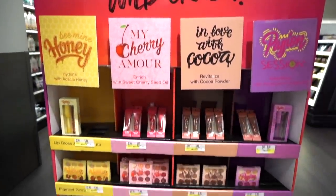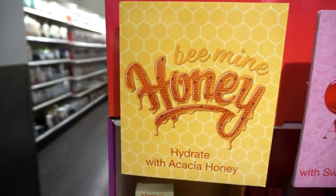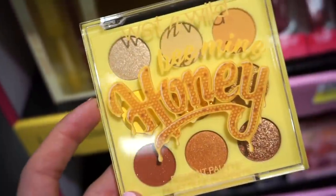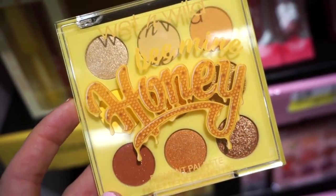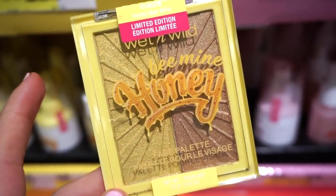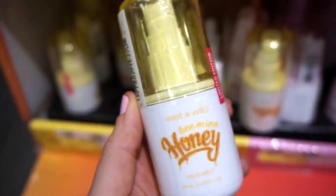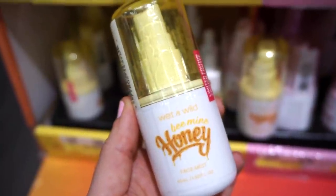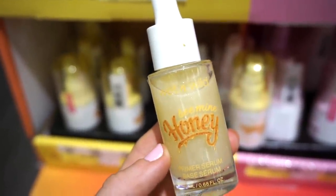Up front and center — I am so excited about the Wild Crush collection from Wet and Wild, how cutesy and fun! First, we have the 'Be Mine Honey' section. They have a lip kit that comes with two full-size goodies — a gloss and a lip liner — for $5.99. They also have their own version of the honey palette for $5.99, which includes mattes, metallics, and glitters. Stunning tones! There's also a Be Mine Honey face palette with two highlighters for $5.99, a scented face mist for $5.99, and a primer serum that looks like a nice glowy formula, also $5.99.